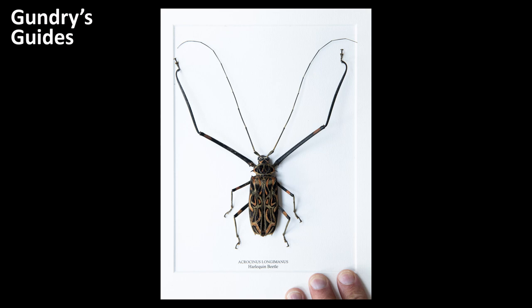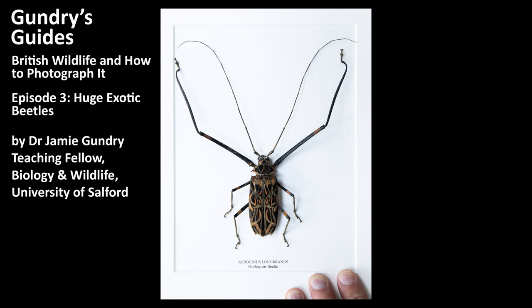Hello, and welcome to Gundry's Guides, episode 3. This series is all about British wildlife, so very logically this episode will be about dead tropical beetles — specifically, six remarkable species I've been lucky enough to acquire.